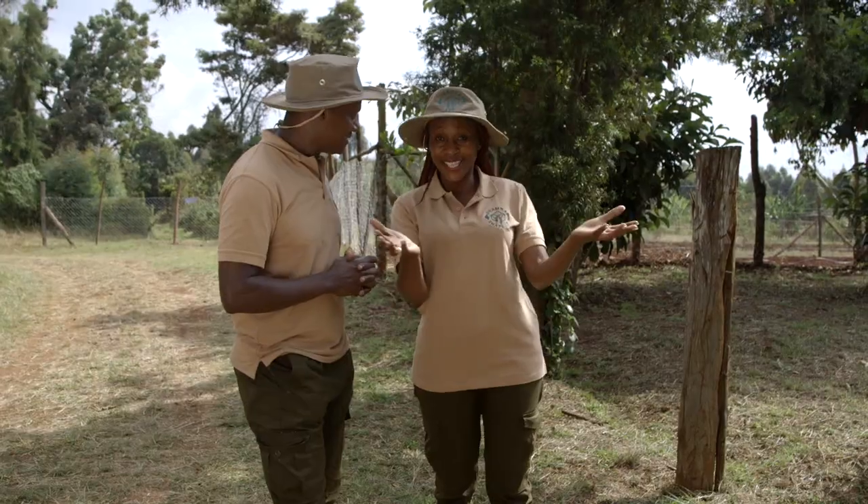Ndehia has so many small-scale farmers, and we are here to meet one such farmer to be able to shape them up. Let's go.